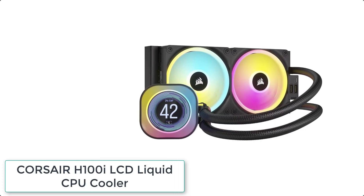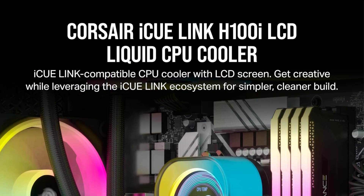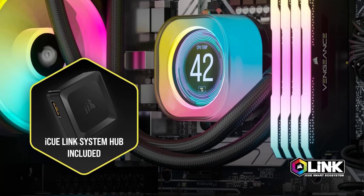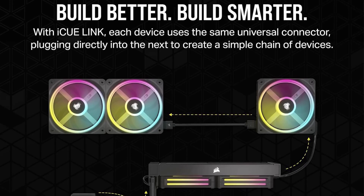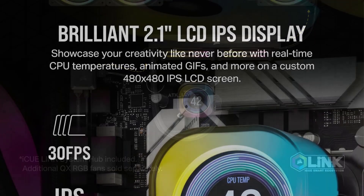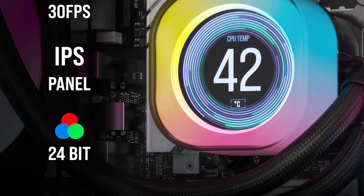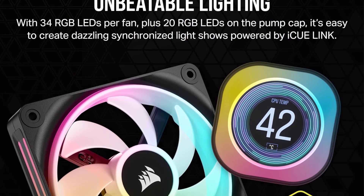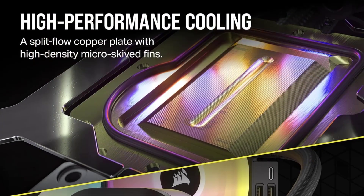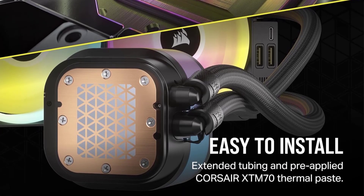At number 2 we have the Corsair H100i LCD Liquid CPU Cooler. It delivers powerful, low-noise cooling with a personalized LCD screen and the patent-pending IQ Link ecosystem. Showcase your real-time CPU temperature, favorite animated GIF, or team logo on a 2.1-inch IPS LCD with 480x480 resolution, 600cd/m² backlight, 24-bit true color, and 16.7 million colors. The IQ Link ecosystem chains all components via universal connectors into a single hub port, reducing cable clutter. A hidden connection design moves all connections to the radiator's end for a clean, distraction-free look showcasing the LCD and 24 RGB LED pump cap.